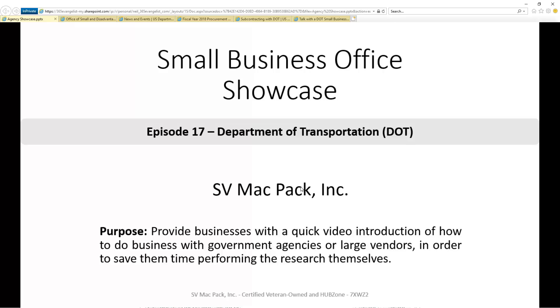In this episode, we'll focus on the Department of Transportation. To make it easier for you to quickly do your own research, the links we discuss will be in the description below.